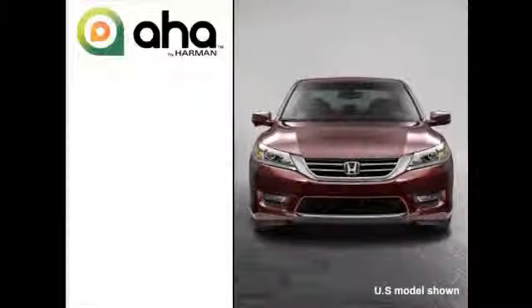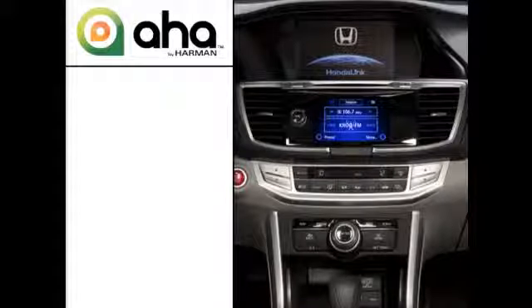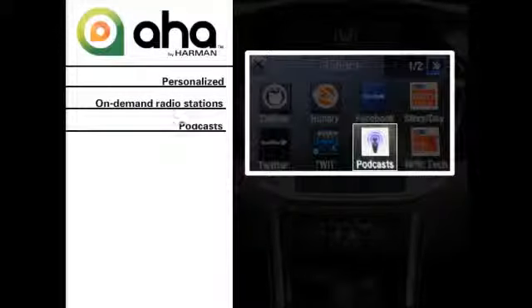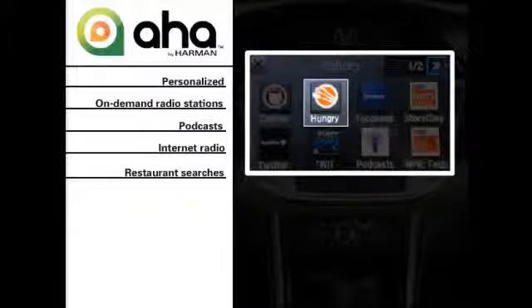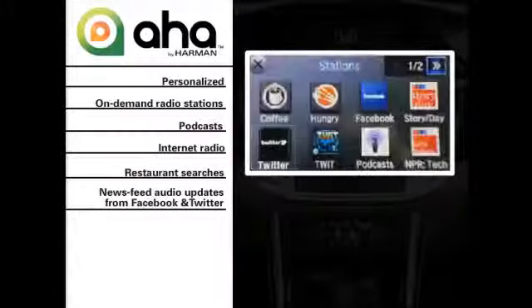Select models allow drivers to experience Honda Link featuring AHA through the car's audio system. AHA organizes your favorite web audio content into personalized on-demand radio stations. You can access news, audiobooks, podcasts, internet radio, and restaurant recommendations. Honda Link featuring AHA even brings the most popular social media along for the ride with news feed updates from Facebook and Twitter.